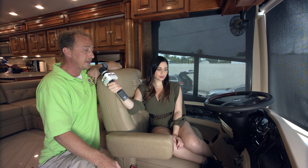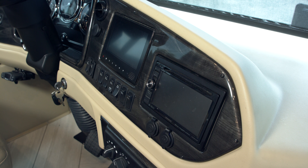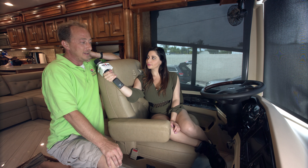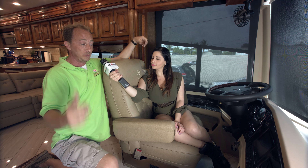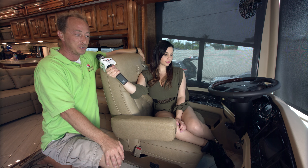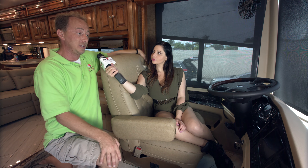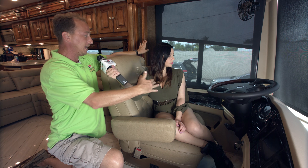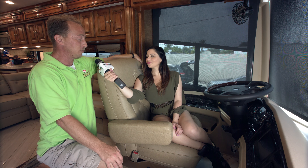Of course, you have your backup camera right here, and your onboard navigation with satellite radio, and all the switches are labeled there and tell you what they do. You have map lights up above so you can see without having to turn all the lights on. You have your generator start and stop switch right there, and you can control the shades from these buttons as well. We will tell you what all of the other ones do when you pick up the RV.